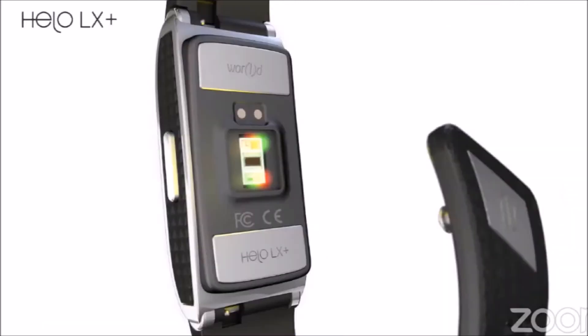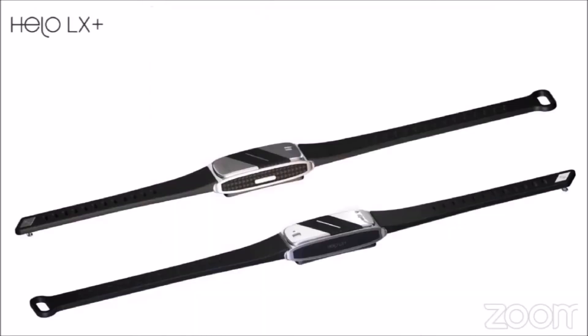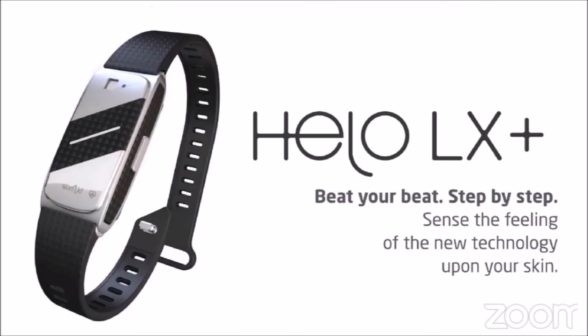For the first time ever, the HILO LX Plus will use red LED, near infrared sensors, ultraviolet sensors, and two green sensors. Also installed are 3-axis accelerometers and 3-axis gyroscopes to help deliver accurate measurements.